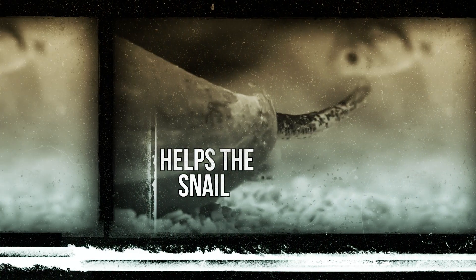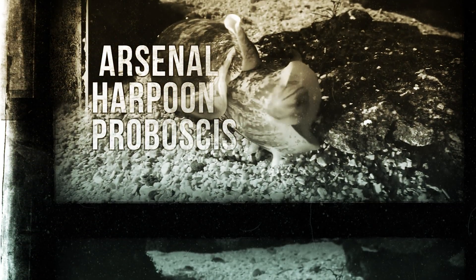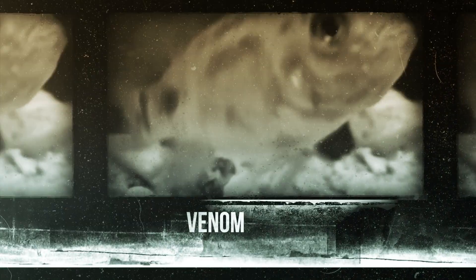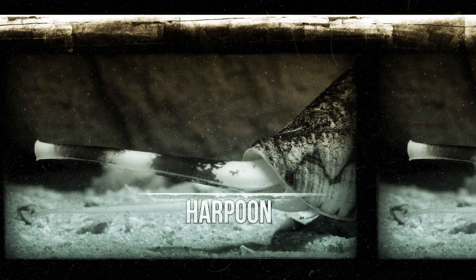Since the cone snail is benthic, this behavior helps it hunt. They often hide themselves in sand at the bottom of the ocean and use their arsenal — harpoon and proboscis — to hunt. The proboscis protrudes out of the sand in search of prey, and when something is foolish enough to come close, the harpoon strikes, delivering venom inside the prey's body and pulling it inside the proboscis. Did you know that the harpoon is sharp enough to cut through various gloves as well? So if you thought you'd be safe wearing gloves, think again.